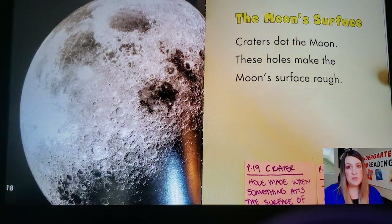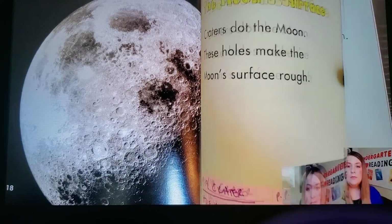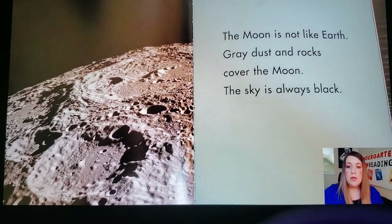The Moon's Surface. Craters dot the moon. A crater is a hole made when something hits the surface of a planet or moon. These holes make the moon's surface rough. The moon's surface is the ground on the moon. The moon is not like earth. Gray dust and rocks cover the moon. The sky is always black.